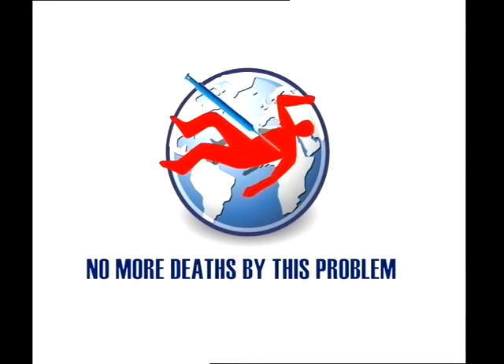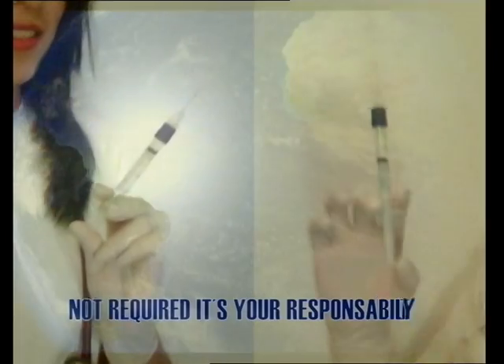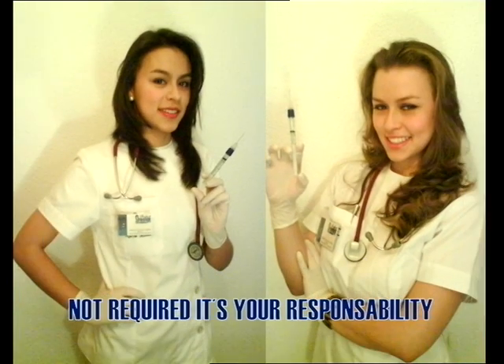Because of its simplicity, functionality, price and biosecurity, we think this invention is the present and the future of single-use syringes.